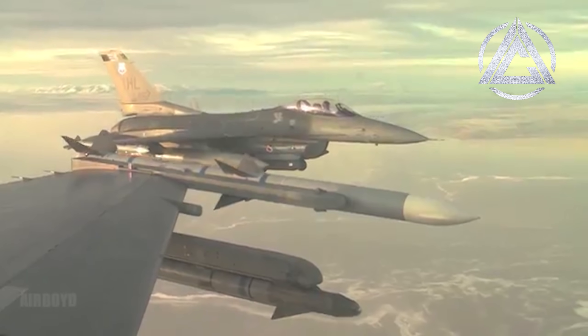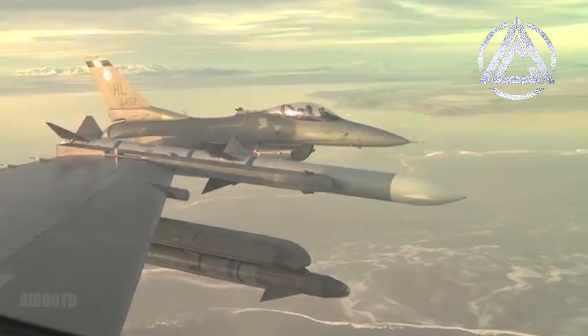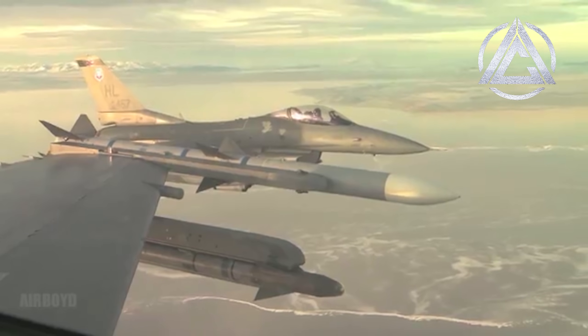Hi Troops, Koala here. Since World War II, fighter jets have seen development and advancement on an enormous scale.